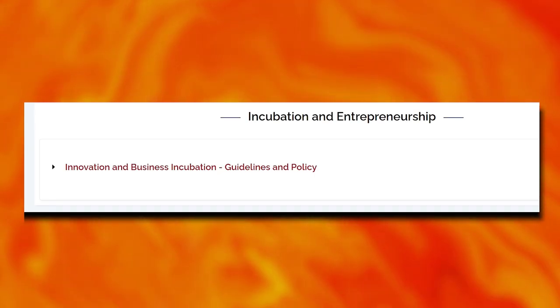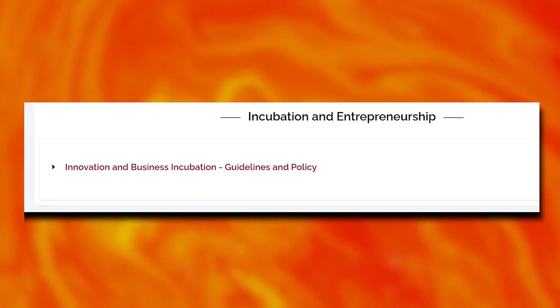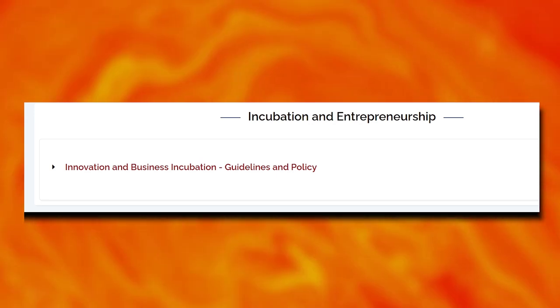The institute also has a Business Incubation Center to support startup ideas and help raise startup funding.